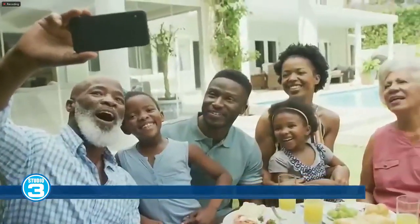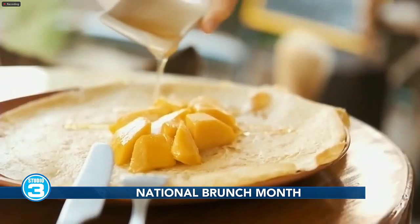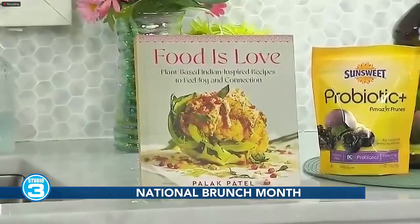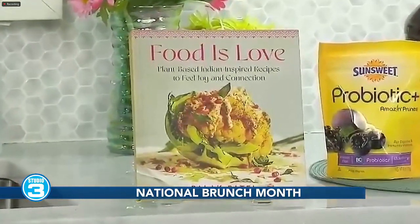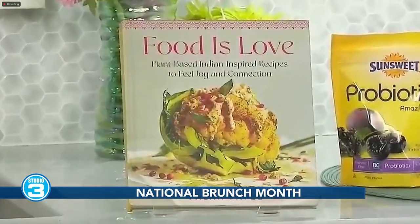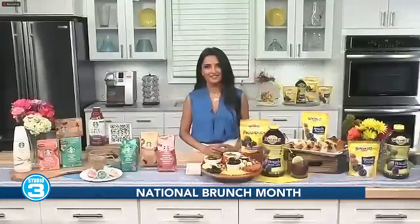In my new cookbook called Food is Love, it has recipes for brunch that combine, as you mentioned, the best of breakfast, lunch, and dinner. Today, I want to share with you some tips and some unique ways to create menus to celebrate National Brunch Month.